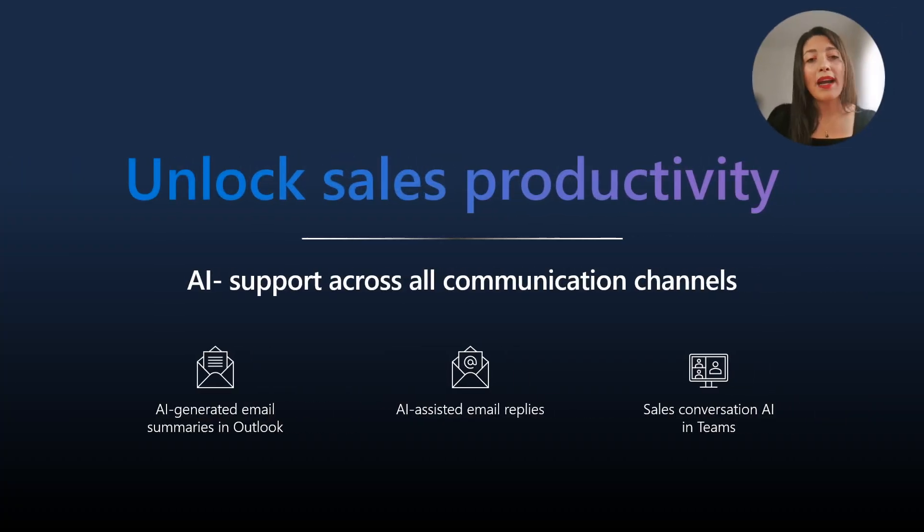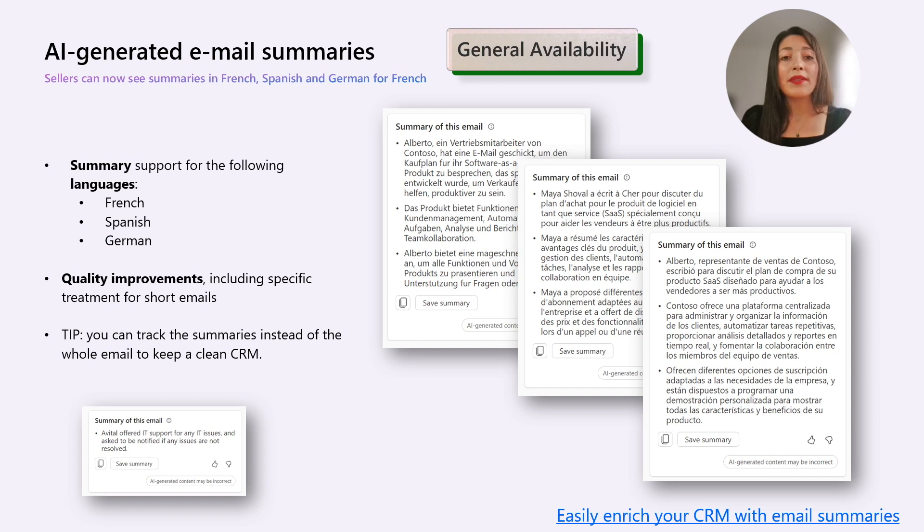Let's start with the Unlock Sales Productivity section. The generic update of Sales Copilot introduces language support for email summaries in French, Spanish, and German. Additionally, this update includes quality enhancements, including specialized treatment for brief emails. I highly recommend you test this in different languages and provide your feedback.